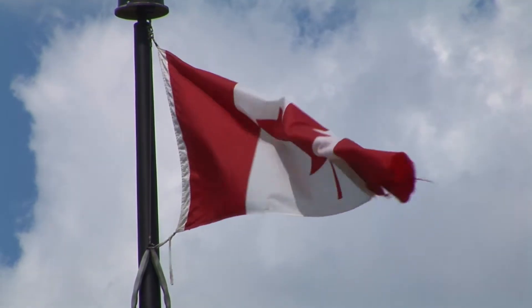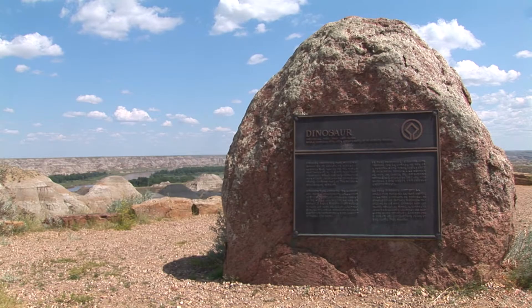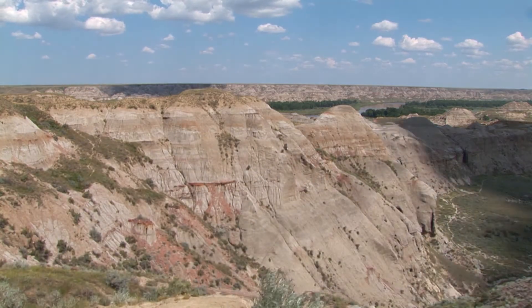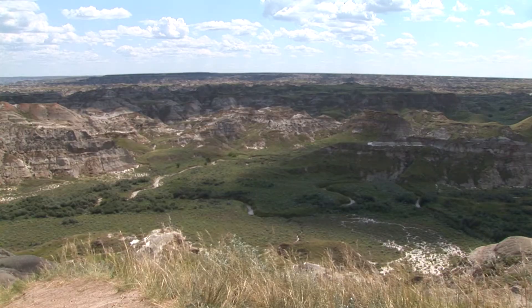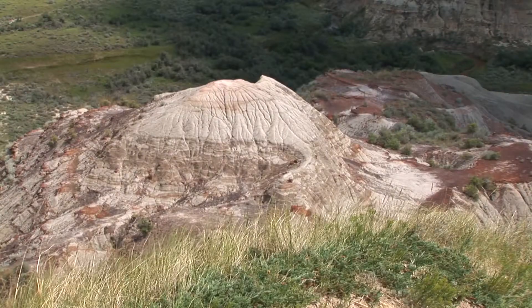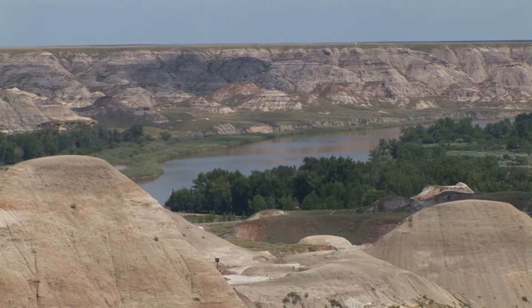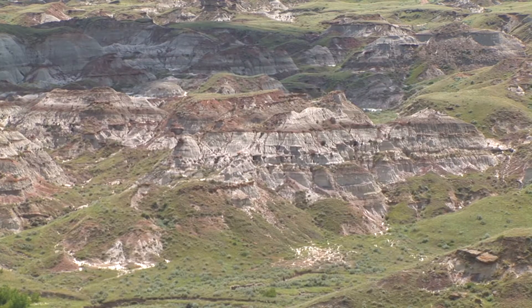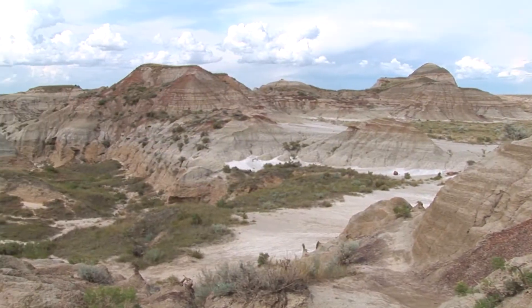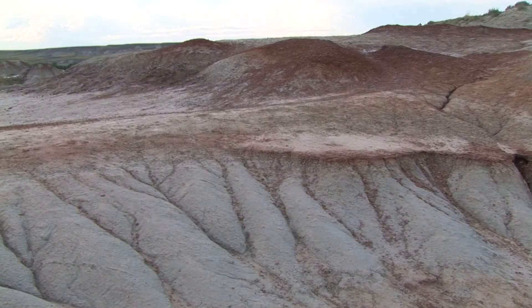Badlands stretch along many river valleys throughout the North American Plains, and some of the most spectacular sights are in the 7,330-hectare Dinosaur Provincial Park, 200 kilometers east of the Canadian city of Calgary. The 70 square kilometers of Dinosaur Provincial Park, established in 1955, extend over Badlands and prairie along the Red Deer River in southeastern Alberta.